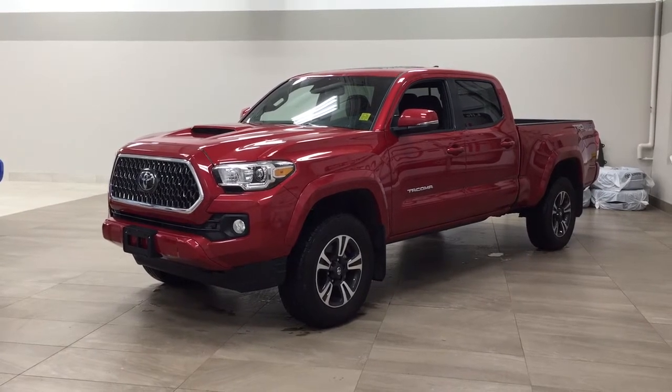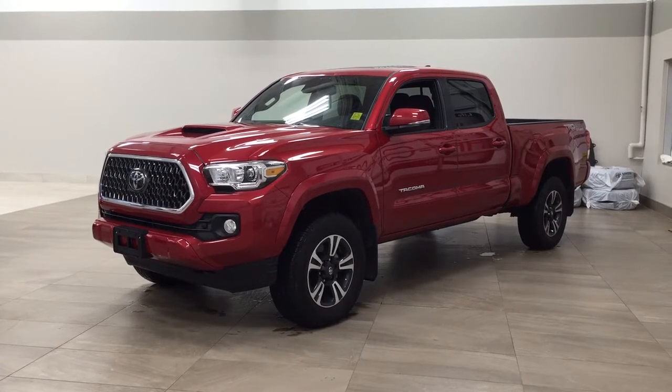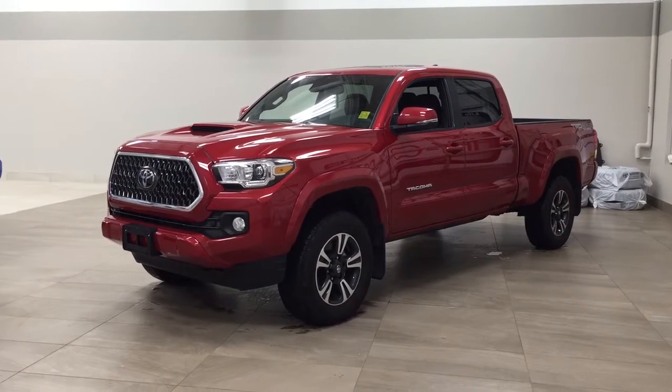I'm going to go through a couple more features on the inside and outside of the vehicle just to get you better familiar with this new Toyota Tacoma TRD Sport Upgrade. Let's get started.